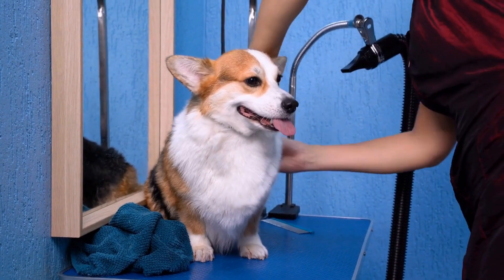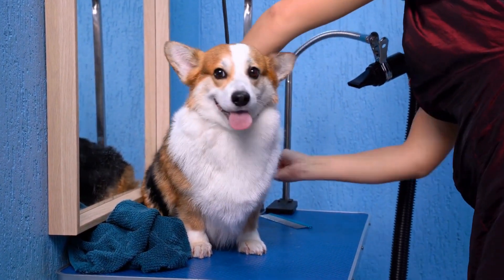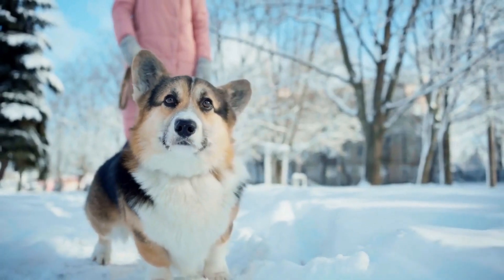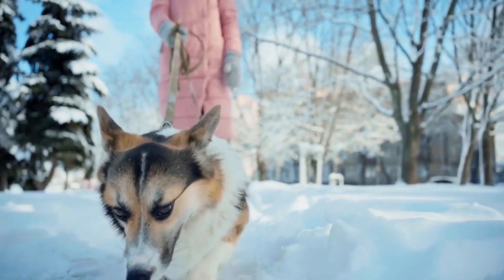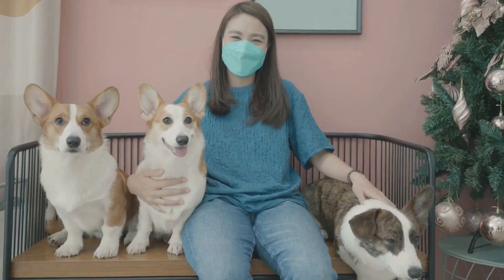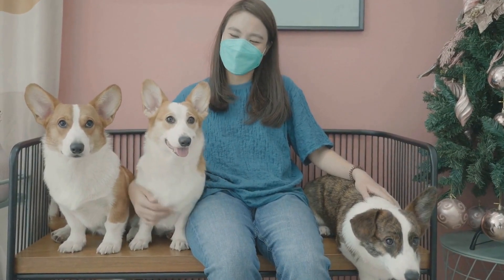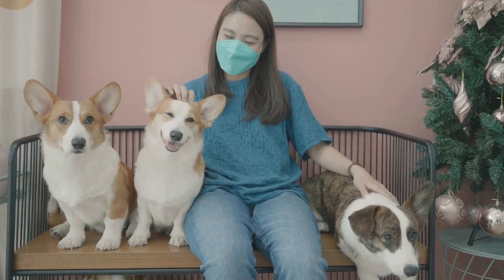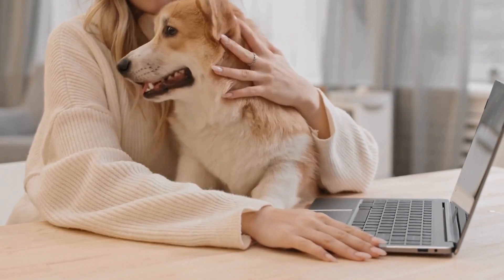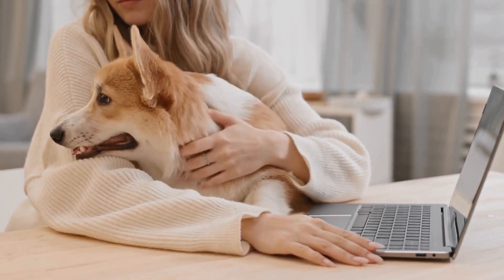Despite their working background, Pembroke Welsh Corgis have become much more than just herding dogs. Their enduring popularity as family pets can be attributed to their friendly and affectionate nature. Corgis are known to form deep bonds with their owners and are often described as loyal and devoted companions. Their adaptability to various environments and their willingness to please their humans make them a sought-after breed for families of all kinds.